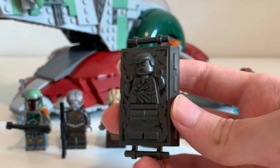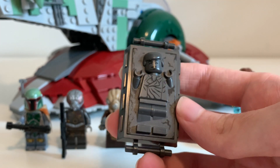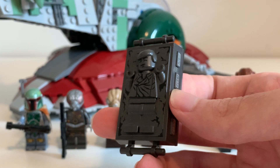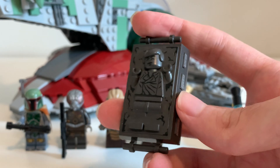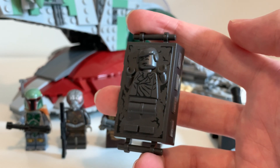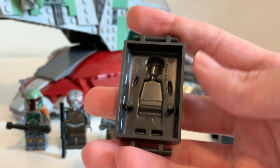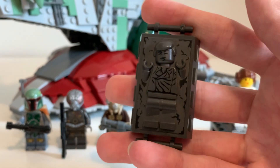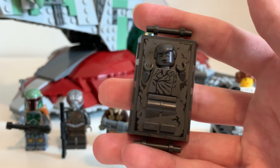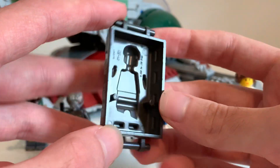We get Han Solo, but now he's been frozen in carbonite. This is not a new piece — it's been used since 2010, when that Slave I came with it for the first time. But it's a common piece now; you can pretty much get it with any Slave I or Cloud City set. It's a little basic, but it's really accurate and cool to get. It is a 3D piece, and you can put Han in the back if you want.